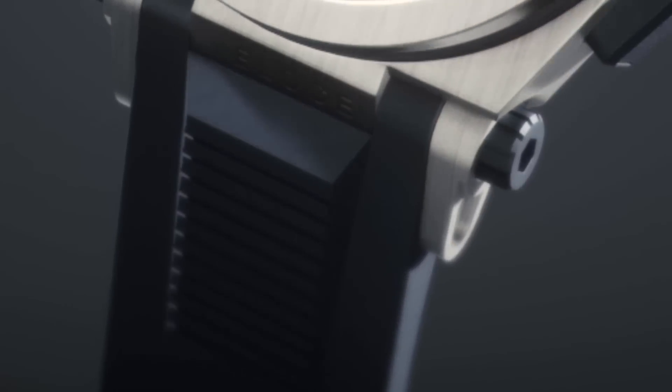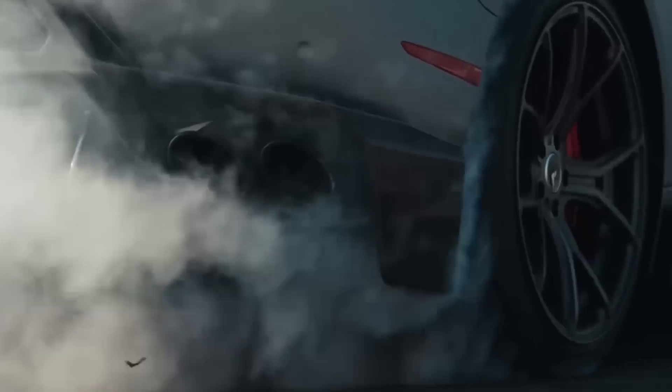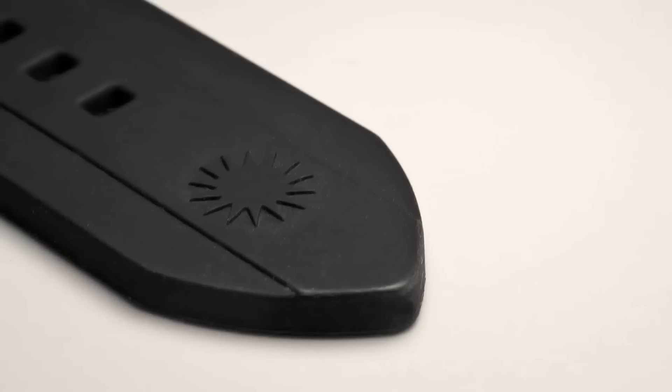The R9 Velos strap is made with silicone for ultimate comfort and sustainability, just like a racing tire maximizing traction along your journey onto the asphalt.